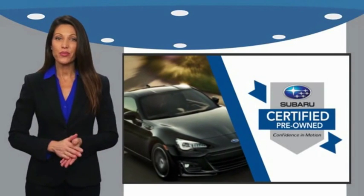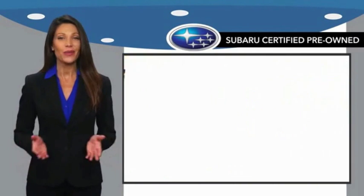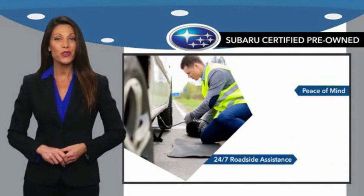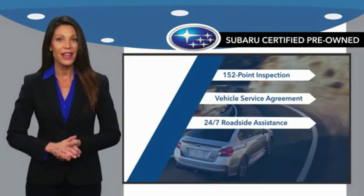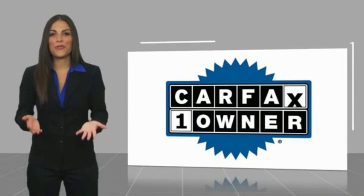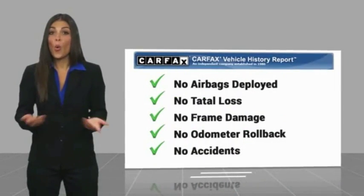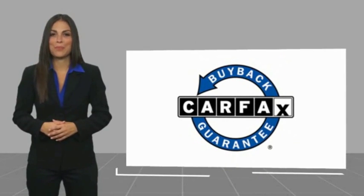Subaru certified pre-owned vehicles have no secrets. You never have to wonder about vehicle history, reliability, and durability. Qualifying vehicles have passed through a stringent process determined by Subaru of America. When shopping for a pre-owned Subaru, the best place to look is your Subaru dealer. This is a one-owner vehicle with a Carfax vehicle history report. Be sure to find a complimentary copy of this report online or contact the dealership. This vehicle qualifies for the Carfax buyback guarantee.